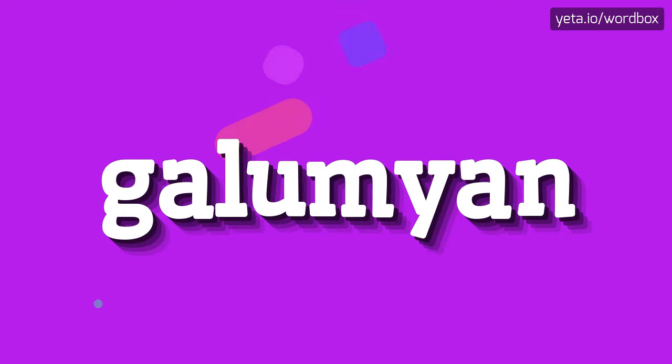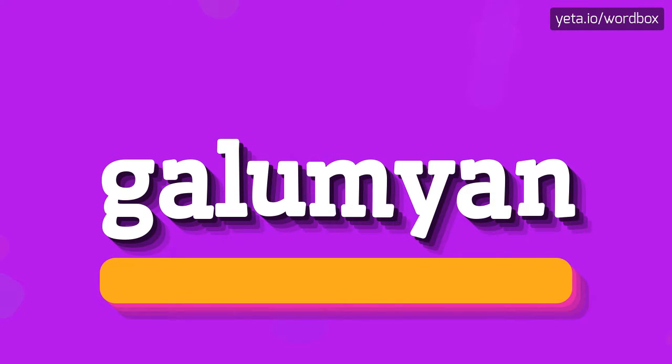Hello. Thanks for visiting my video. Now I'm going to tell you how to pronounce this word. The word you are watching sounds like: